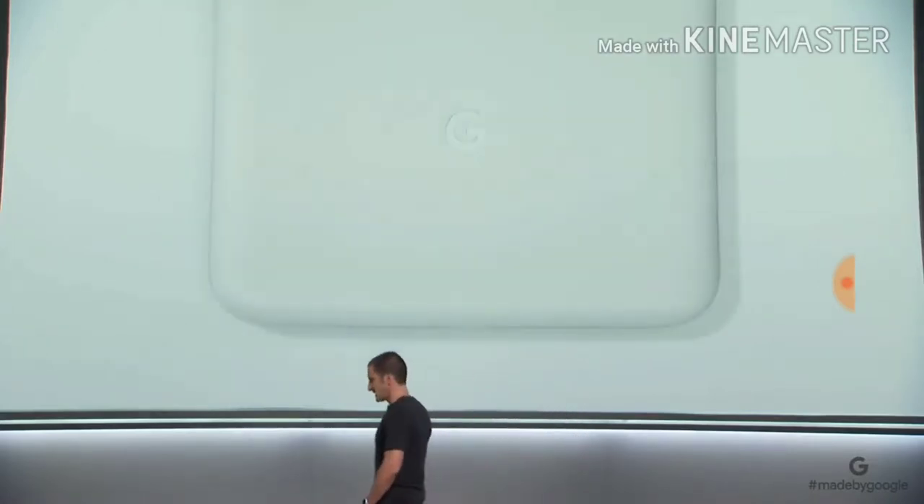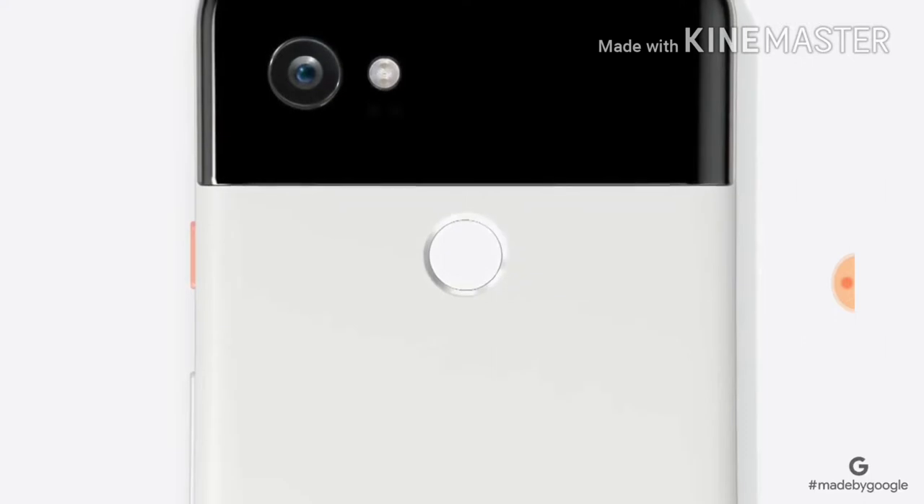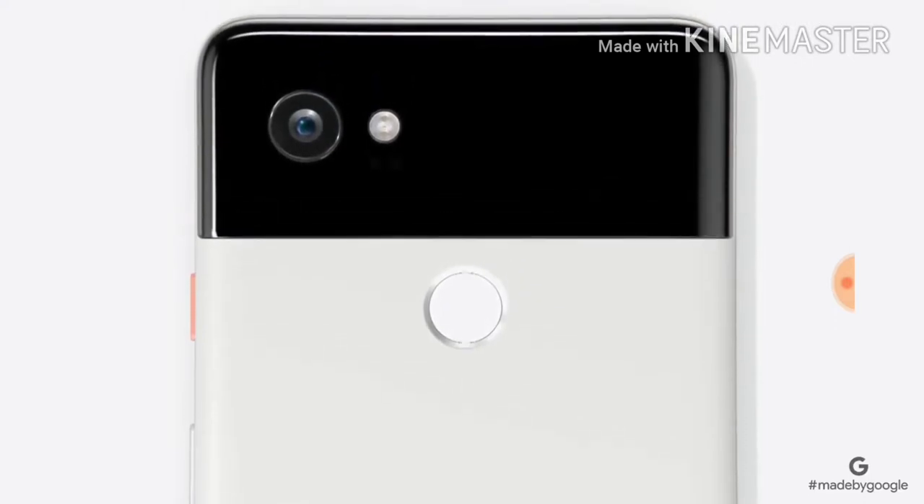We've evolved the Pixel's iconic look to be even bolder. The all-aluminum body with a premium hybrid coating gives it a sleek and clean profile. The soft sculpted back with a distinct sideband feels comfortable and secure in your hand.